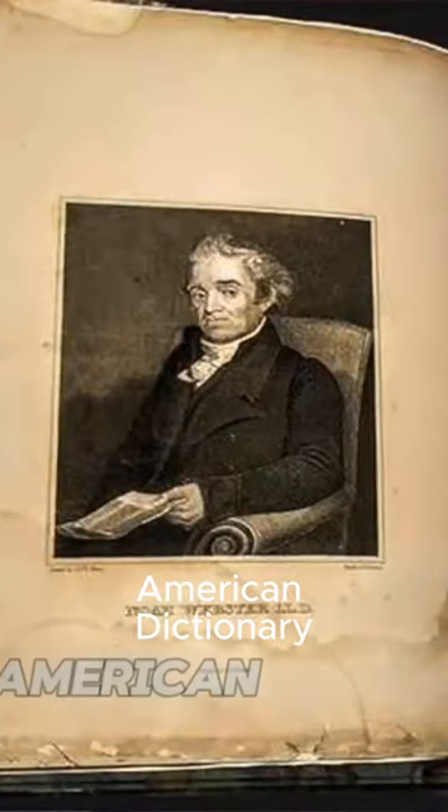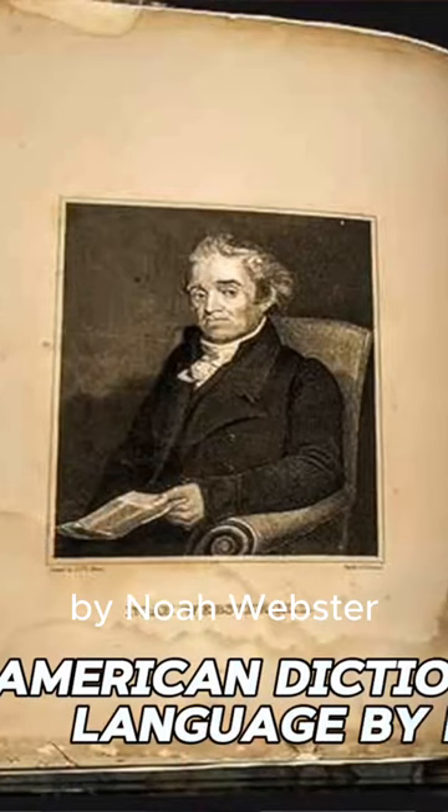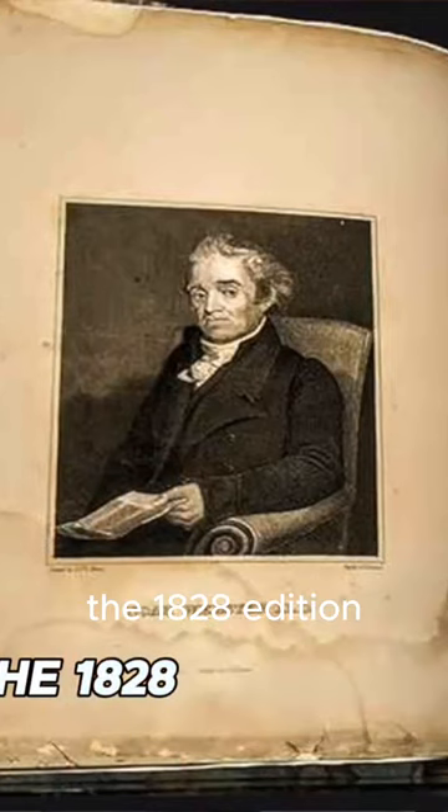Second is a dictionary. A simple dictionary can be very helpful with unfamiliar words and concepts. In terms of a regular dictionary, I would recommend the American Dictionary of the English Language by Noah Webster, the 1828 edition.